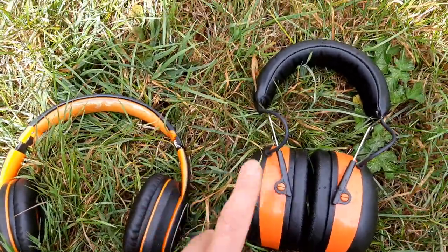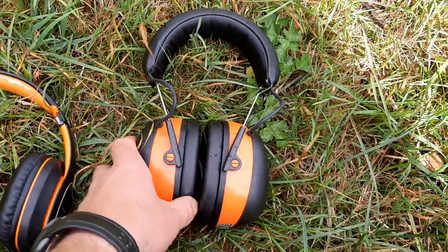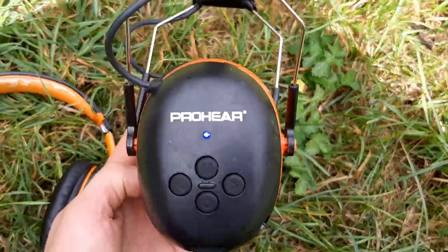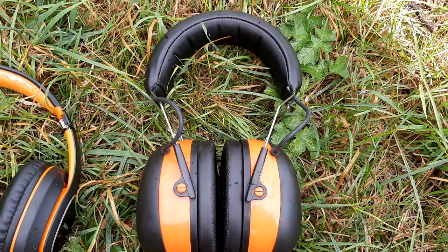The bass is better on those, but you don't really miss it too much on these. Plus, I'm old and I mostly listen to podcasts anyway. So there you have it — the ProHear ear defenders with Bluetooth. The next ones up in the market I was looking at were the steel ones, which were beyond my budget.